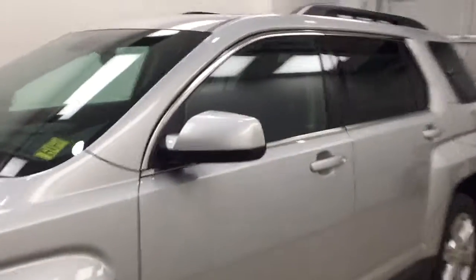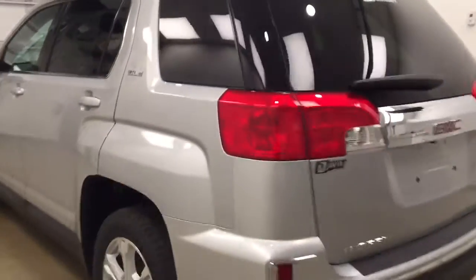This is stock number 174912 on a 2017 GMC Terrain SLE2, and our exterior color today is Quicksilver.